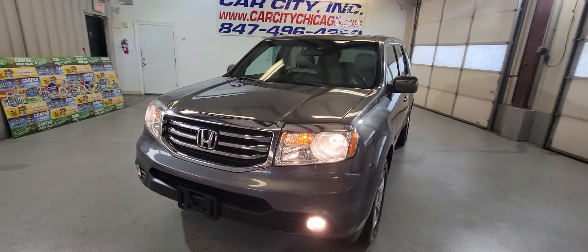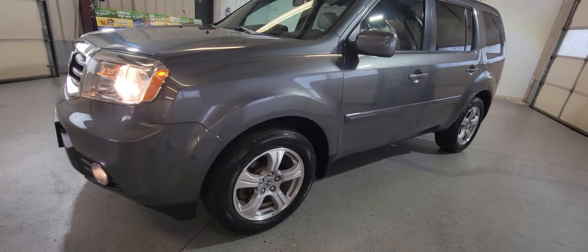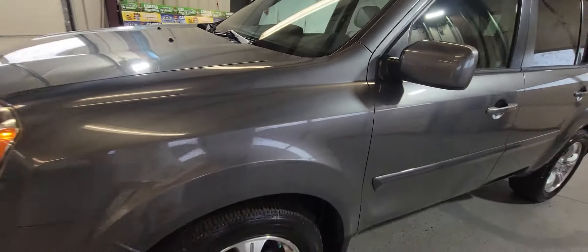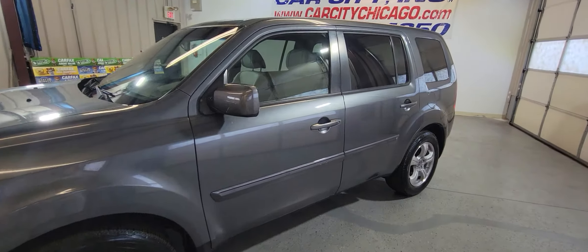The body is in great shape — it's got fog lights, got a nice Honda grille, nice tires and nice rims as well. The body is very clean, there are no issues, no scratches, no dings, no dents.